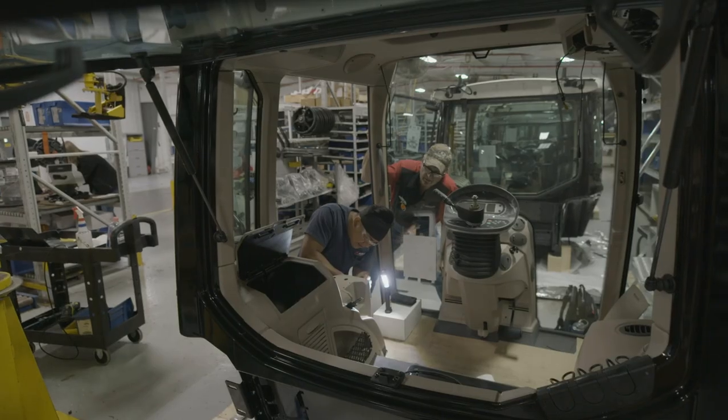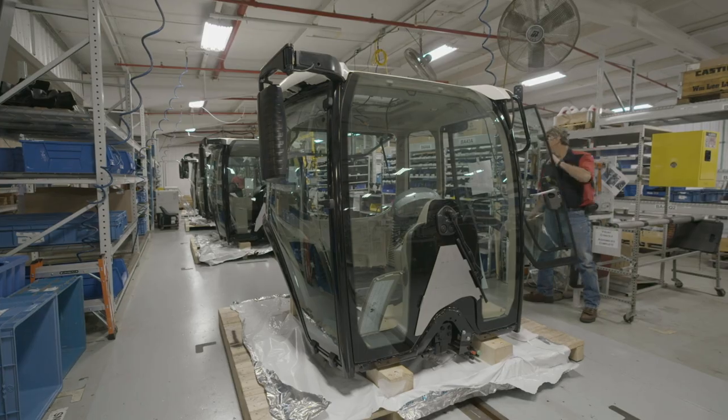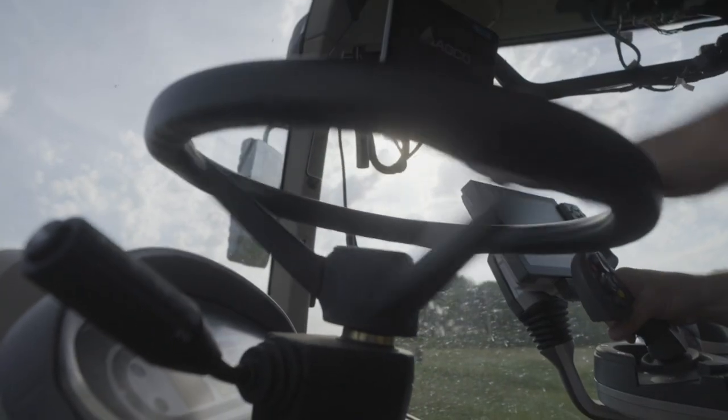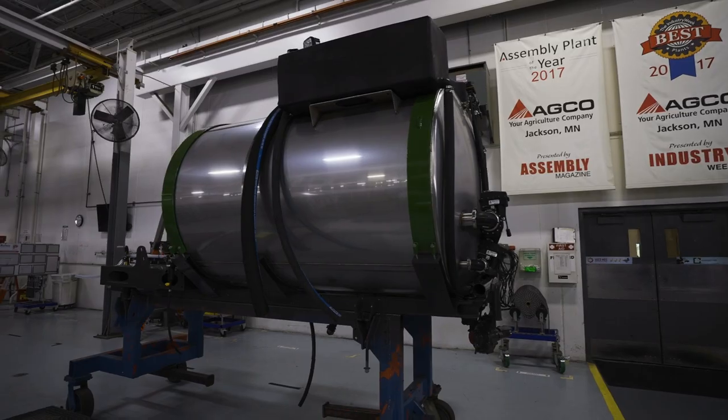Not only is it new cab styling — it's a new operator environment with better fit and finish. We're trying to keep our operators comfortable during their working day; we know they put in long hours. On the back side of the engine is a brand new hydraulic pump stack — we've gone back to the liquid or combo pump stack and greatly improved the combability of the machine. You should be able to swap this machine from a dry system to a liquid system in a couple of hours now.